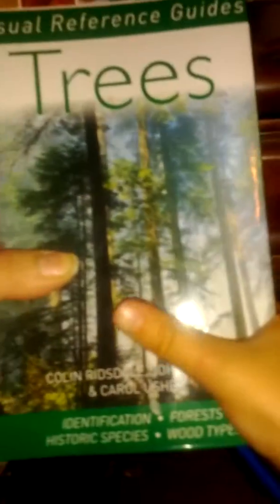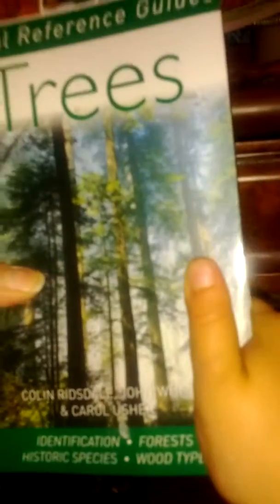It's by Colin Ridsdale and John White and Carol Usher — three authors. I got this book at Barnes & Noble, as well as one for fish, and I'm sure they have them for other things. It's relatively inexpensive — I think I got this one on sale for like $5 or something.